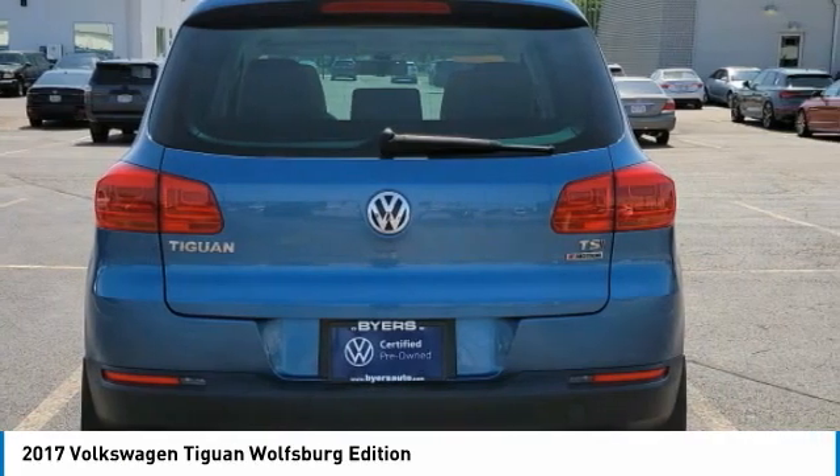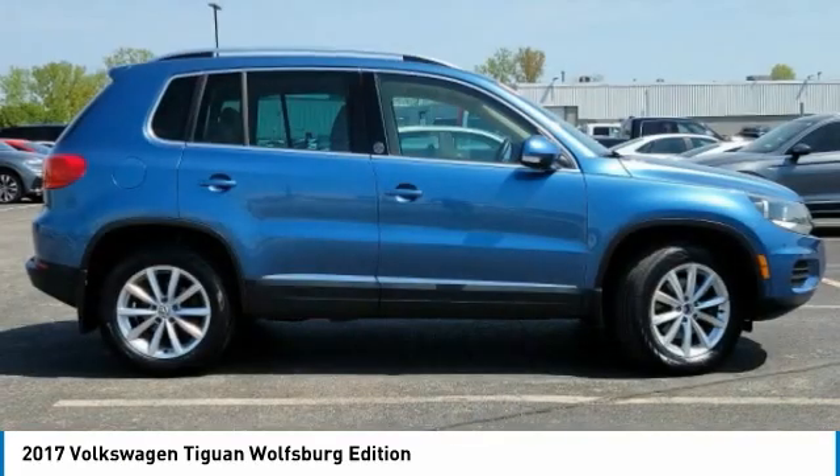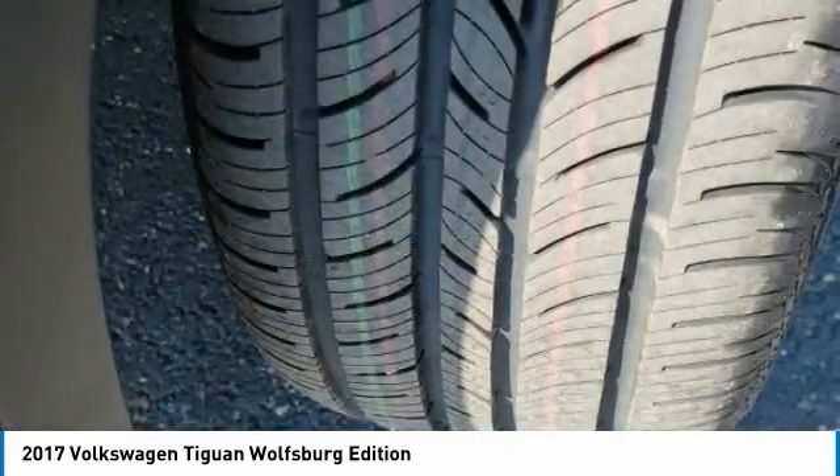Turbocharged, panoramic roof, all wheel drive, heated mirrors, aluminum wheels, rear spoiler, brake assist, daytime running lights, four wheel disc brakes, tires, front performance.